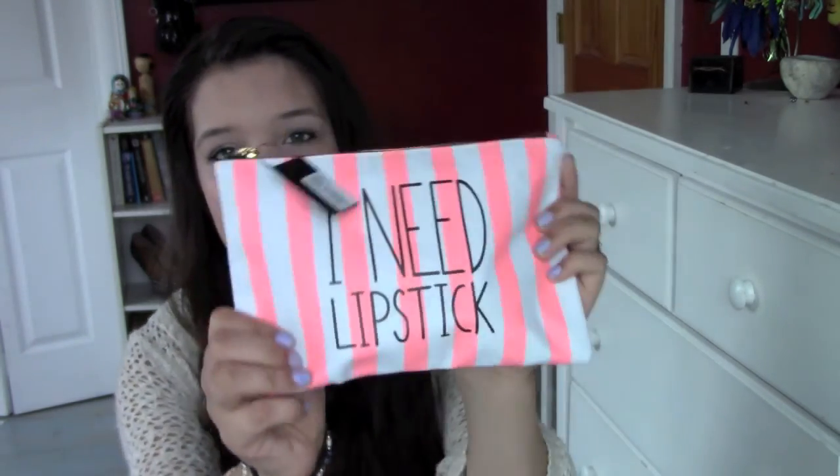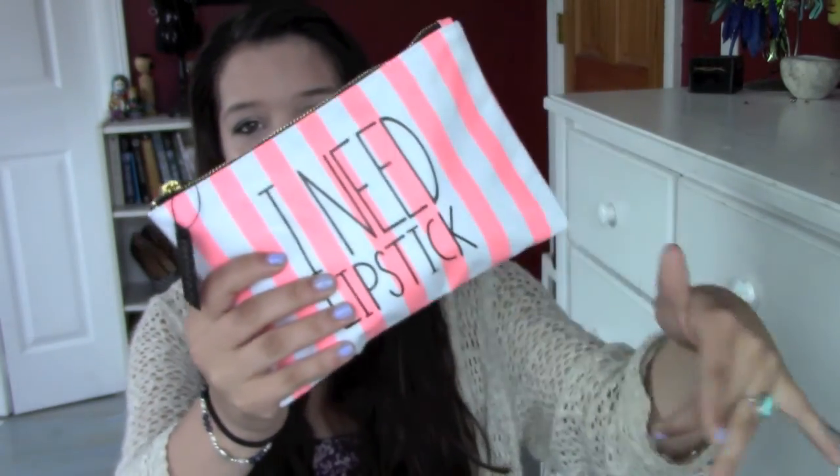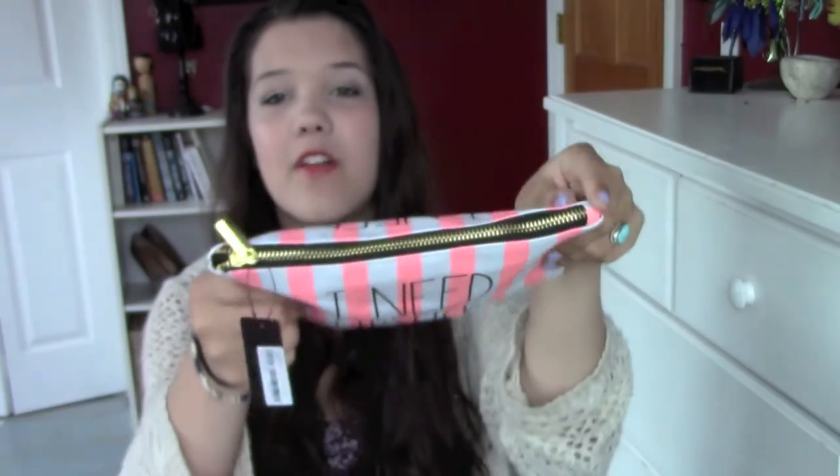The first prize you will be winning is this makeup bag. It just says 'I need lipstick' and it has kind of peach stripes. I thought this was so cute. It has a gold zipper. I saw it at Forever 21 and I was like, yes, this is the bag. Inside here I have all the makeup goodies.